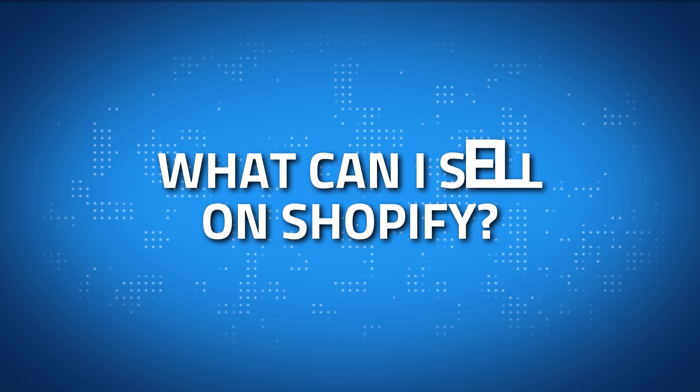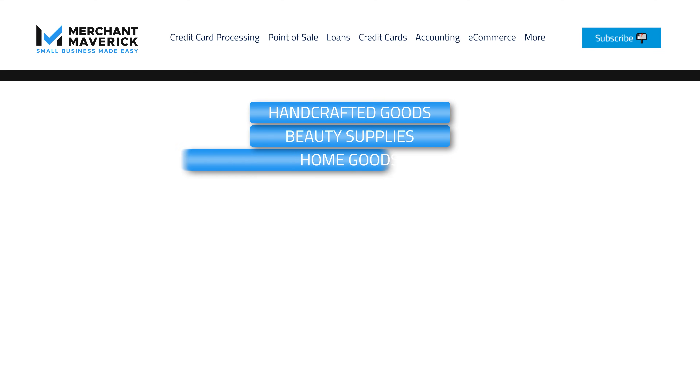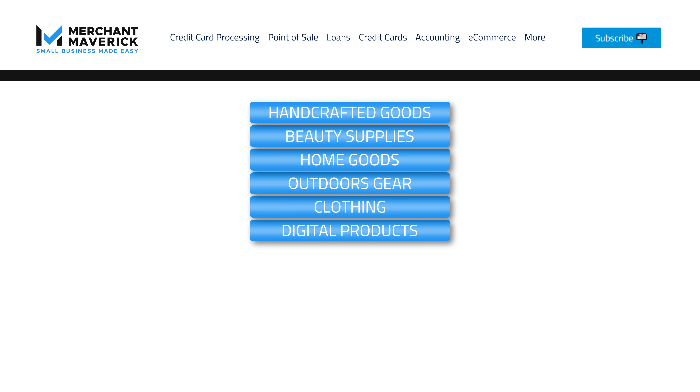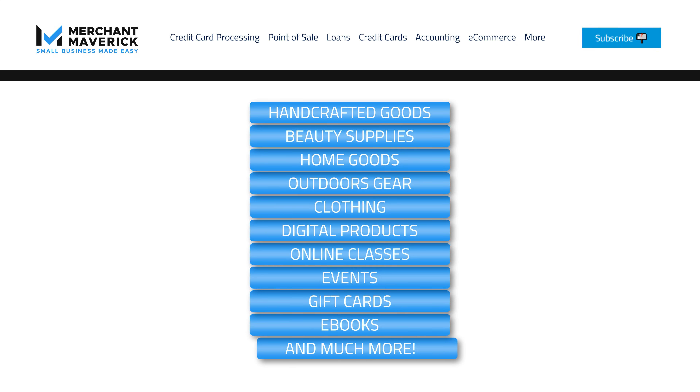Now that your account is made and your template looks great, the next question is: what can I sell on Shopify? You can provide your customers with handcrafted goods, beauty supplies, home goods, outdoor gear, clothing, digital products, online classes, events, gift cards, e-books, and much more. So in other words, what can't you sell through Shopify?